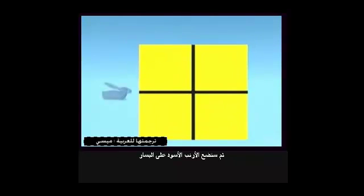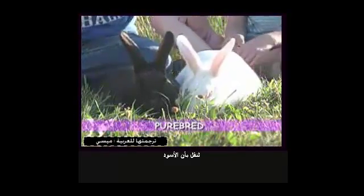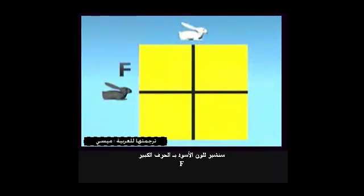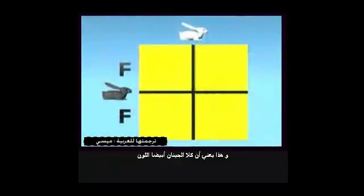We'll put the black rabbit here on the left, and the white rabbit on top. According to the rules discovered by Mendel, we know that each rabbit carries two genes that control color. Let's say the black one is purebred for black — that means both of its genes are black. We'll refer to them as capital F, capital F. F is for fur. The white rabbit is also purebred, meaning both of its genes are white. We'll refer to them as small f, small f.